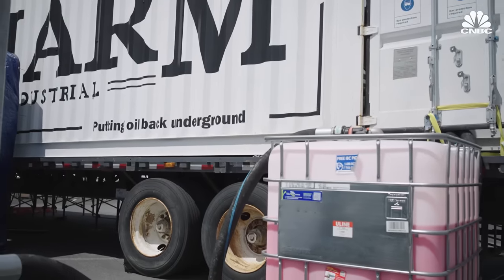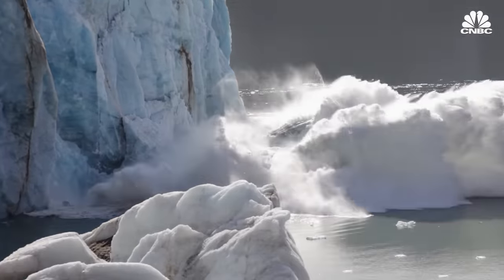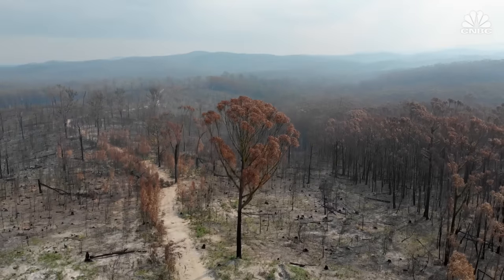The approaches vary widely: CO2 is injected into rocks and mineralizes; CO2 is injected into concrete; it's being turned into bicarbonate or baking soda that stays in seawater for 100,000 years; and waste plant residue is converted into a liquid bio-oil that is injected deep underground. We'll likely need many of these different approaches to avert the worst effects of climate change.